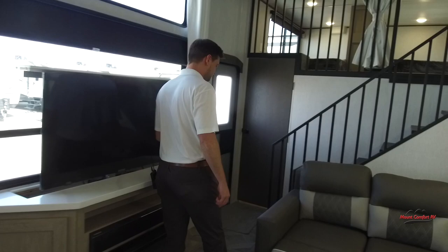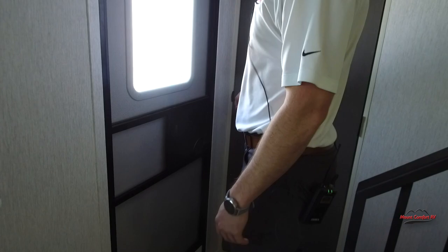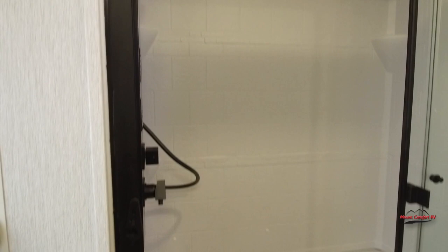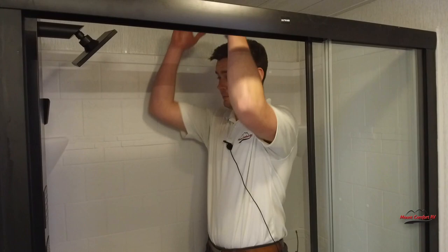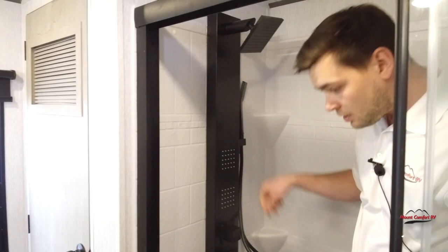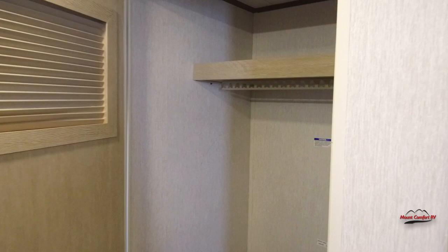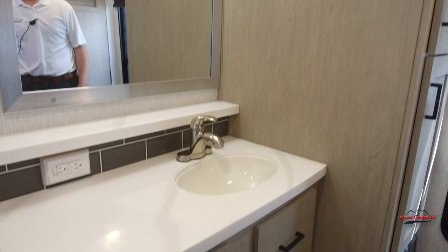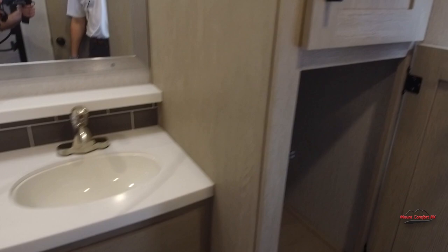Over here you have your second entry door, which leads right into your bathroom. It's a nice big shower with plenty of room to spread out — I'm about six foot and I have plenty of room right here. You have your main shower head plus a couple more and also a handheld. You can use this little closet as additional storage or there are washer and dryer hookups — we can install a washer and dryer right here at our dealership. There's a decent amount of counter space and some big storage compartments.